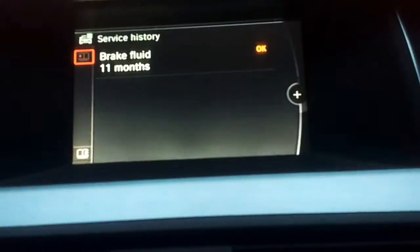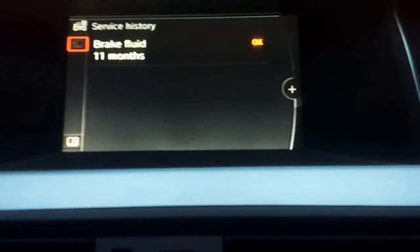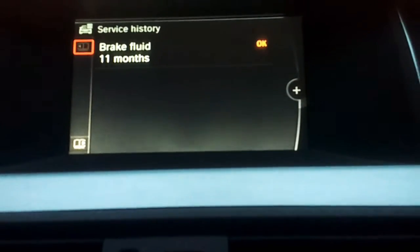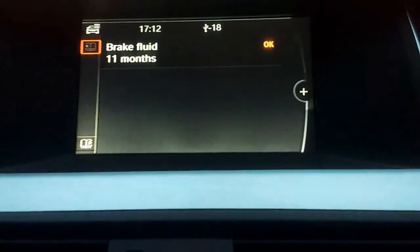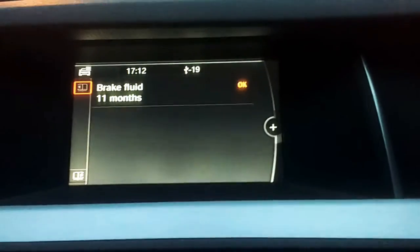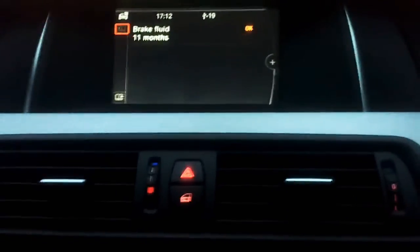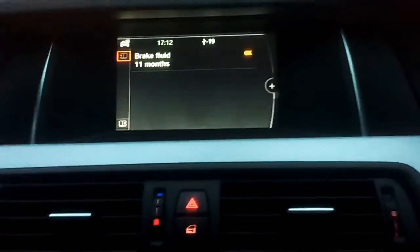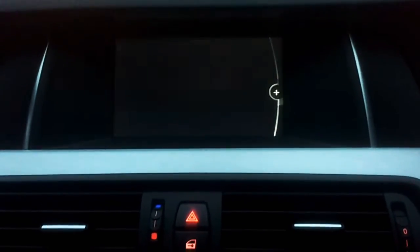And then this one — the brake fluid was done about 11 months later than it should have been done according to the computer, but it's passed the health check. Because of all those people with fake stamps, BMW now do it digitally, which is very helpful indeed.